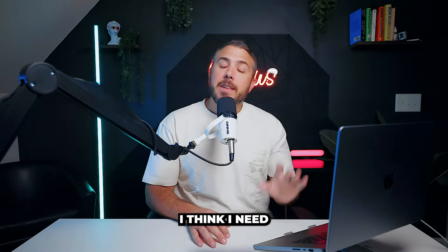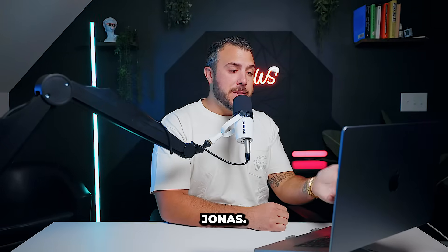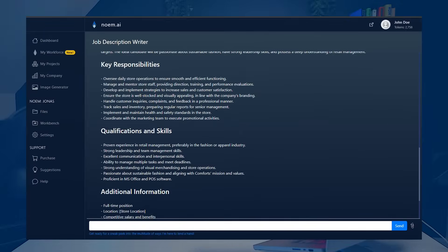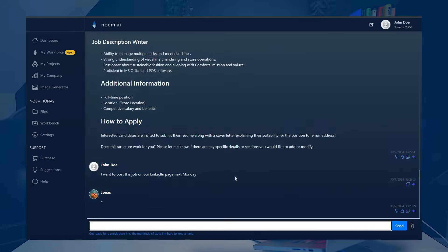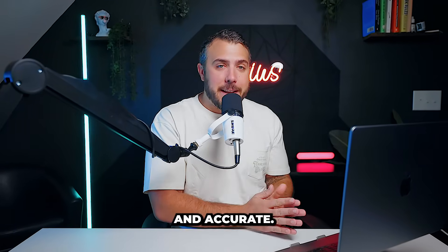Core feature: scheduling posting. I think I need more candidates to apply for our store manager position. Jonas, create a job description for our new store manager. Post this job on our LinkedIn page next Monday. Jonas ensures the posting is timely and accurate.